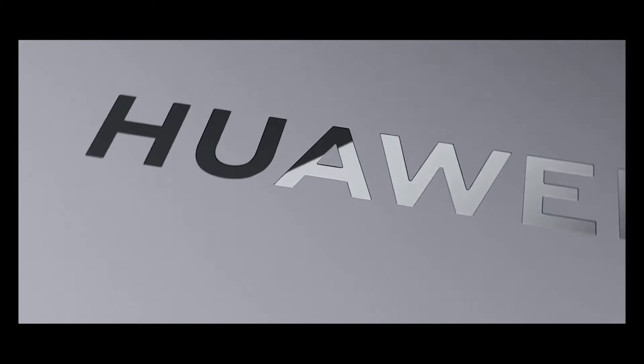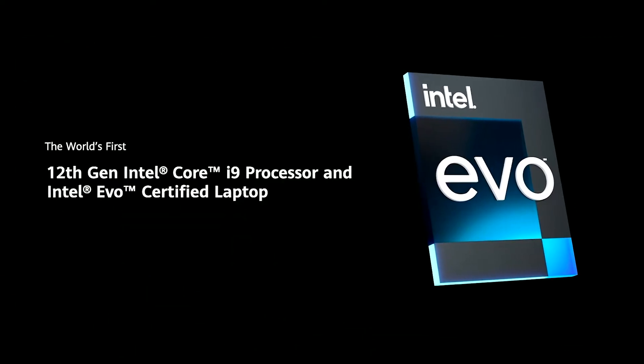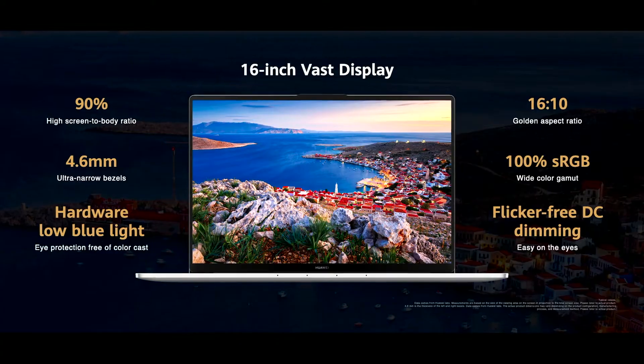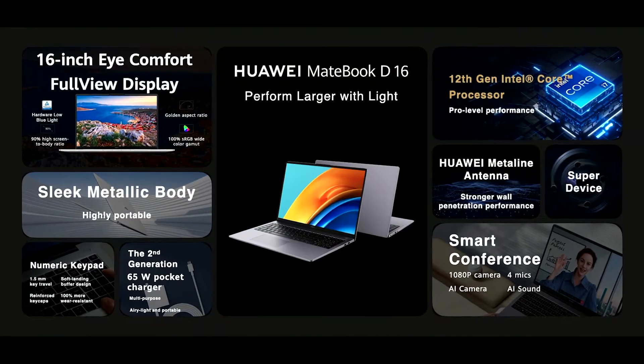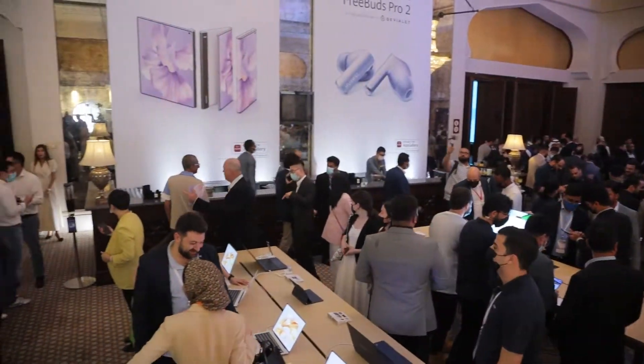This is Huawei's new MateBook 16S, with a processor up to 12th generation Intel Core i9. The Huawei MateBook D16 features a 16 inch display and a 1.7 kilogram light body.